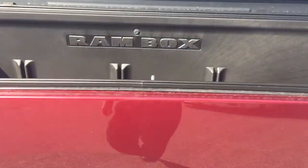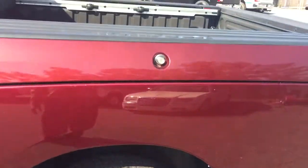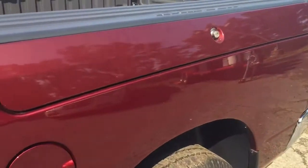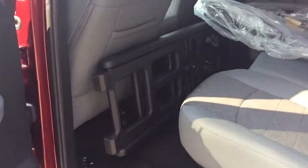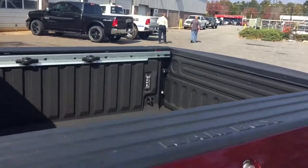Take a look at our Ram Box — awesome for storage. Close it up, lock it. That rear cargo divider and extender is right here. That goes in the back and actually makes the bed longer if you choose to use it that way.